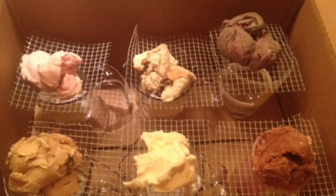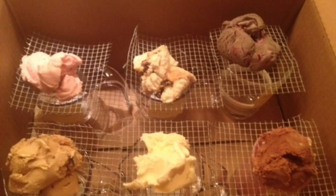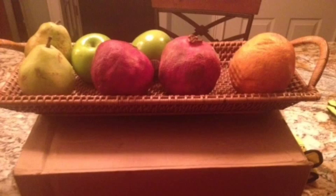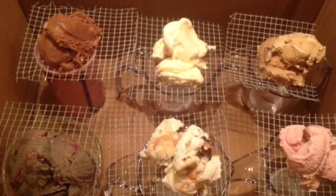I wasn't thoroughly convinced, so I decided to continue testing. The only difference with the second experiment was that the ice cream was not exposed to any light, and the goal was to see if two ice creams were not exposed to light and one of those ice creams was chocolate, would the chocolate still melt the fastest? After placing my ice cream in the box, I sealed the box, and then proceeded to open the box to record pictures every 15 minutes.